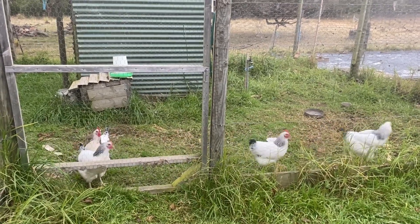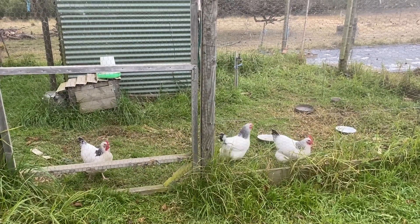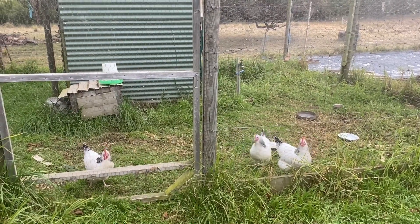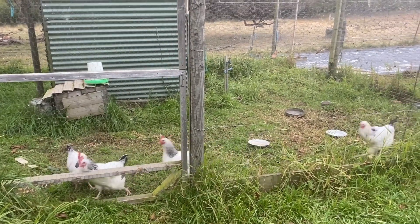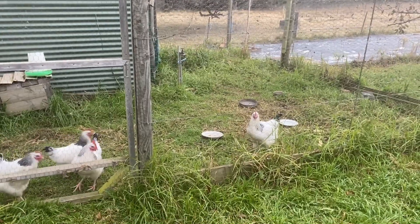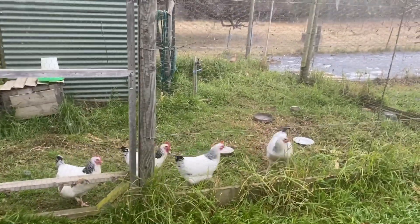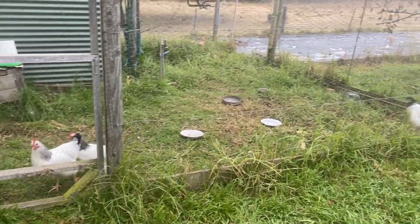So this is a chicken update. When we moved to the farm there were three Light Sussex hens — one, two, three — and then we got Roger. Roger's in the back there and Robert picked him up from a farm near Traralgon that was rehoming some roosters.